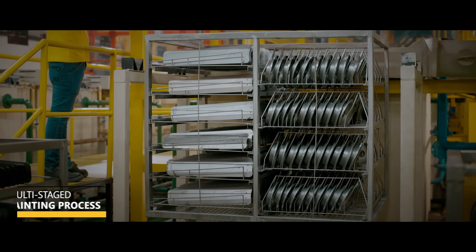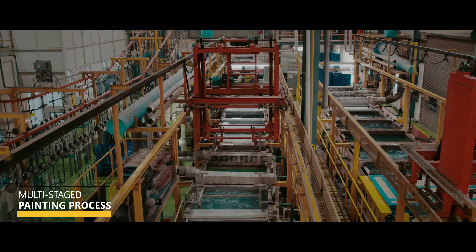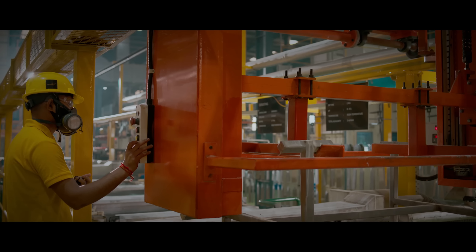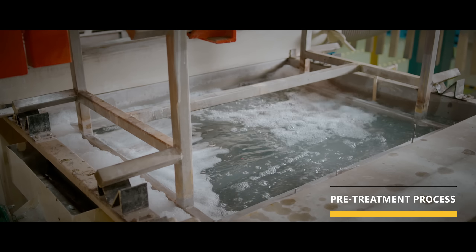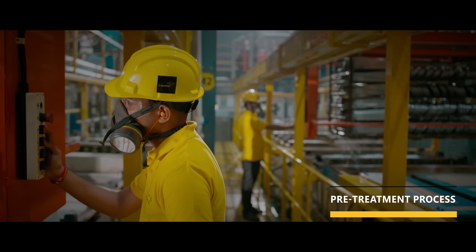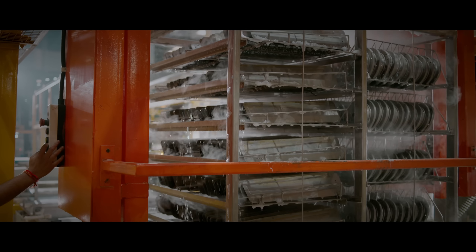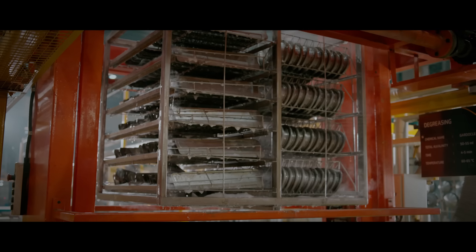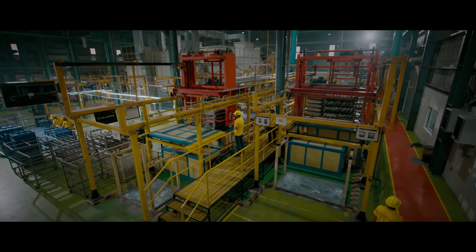Now comes the beautification — V-Guard's multi-staged painting process. Our Roorkee plant is equipped with an impressive, completely PLC-controlled, conveyorized, nanotechnology-based pretreatment process to ensure an extended life for the coating. Covers and blades are pretreated with high-grade chemicals that remove contaminants and dirt from their surfaces, preparing them for either powder coating or liquid coating process.